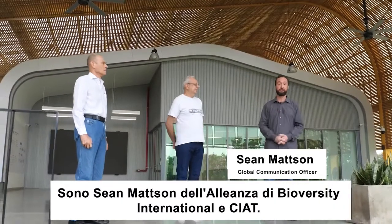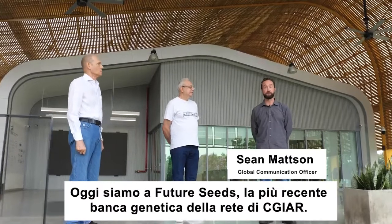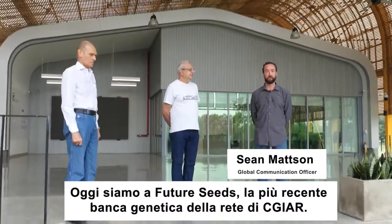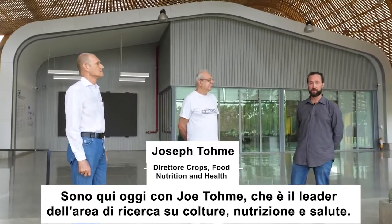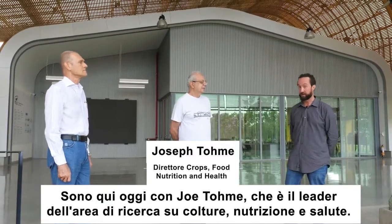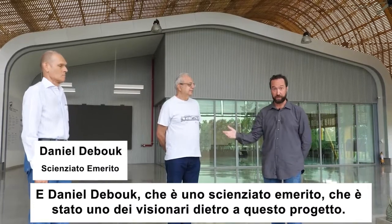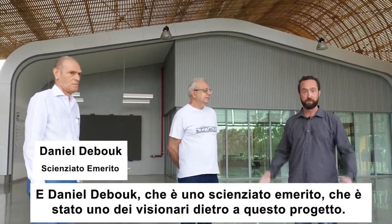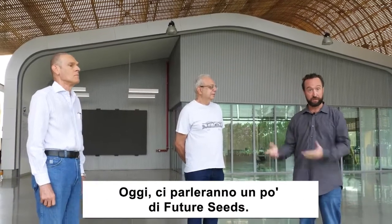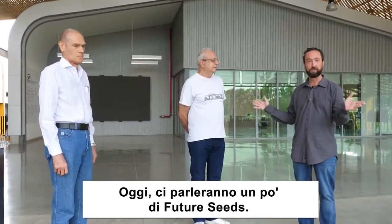I'm Sean Mattson with Alliance of Bioversity International and CIAT, and today we're at FutureSeeds, which is the newest gene bank in the CGIAR network. I'm here today with Joe Tome, who is the research area leader for Crops for Nutrition and Health, and Daniel Dubuc, a scientist emeritus who was one of the visionaries behind this project to make FutureSeeds a reality. Today they're going to show us a little bit of what FutureSeeds is all about.